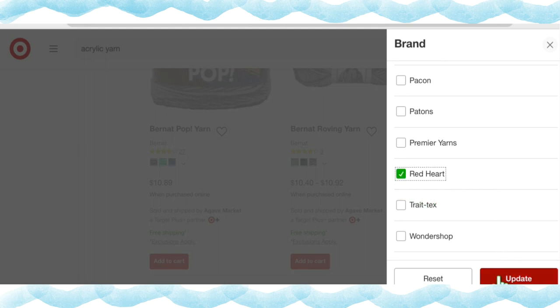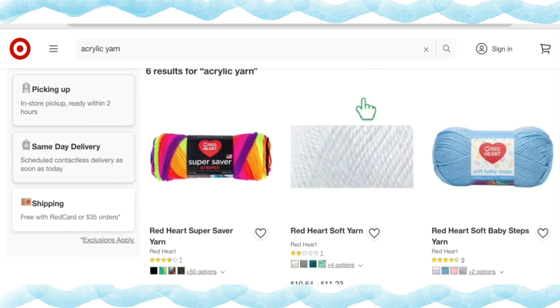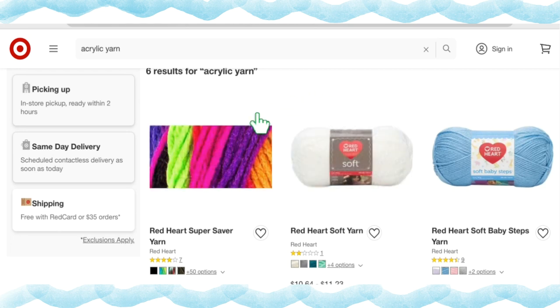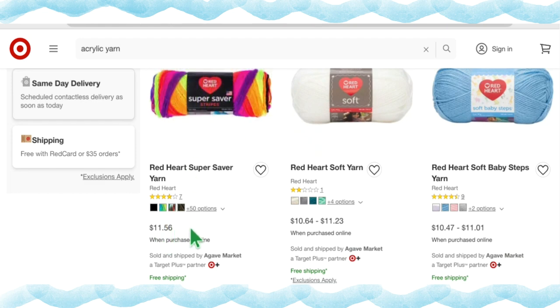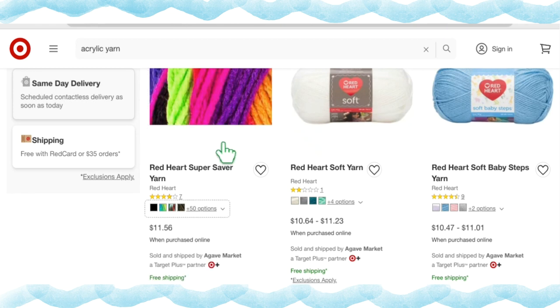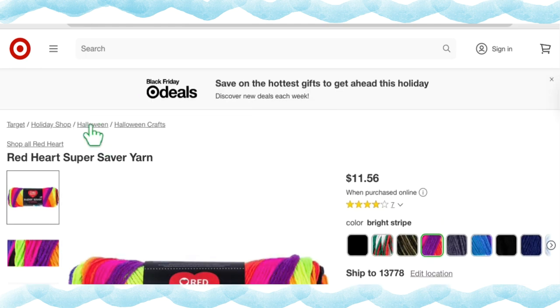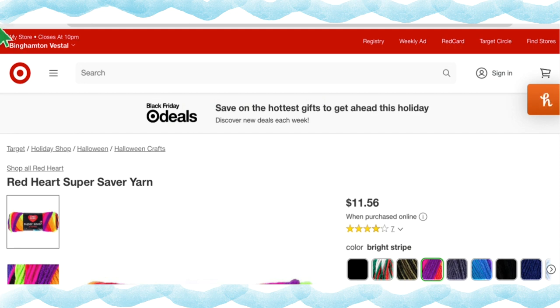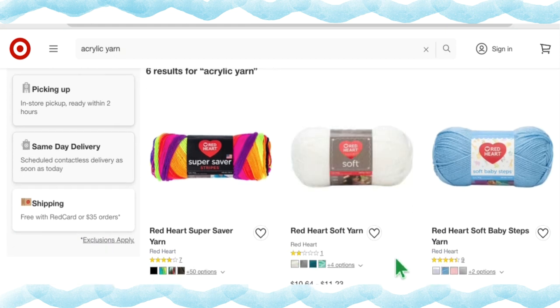Next up is Red Heart, which has always been known for good prices. They have six results. Starting with Red Heart Super Saver Stripes at $11.56 a skein — this is kind of unreasonable for this particular yarn. There are 54 color options, which is nice, but $11.56 for Super Saver is a bit ridiculous — they're not going to sell yarn at that price.